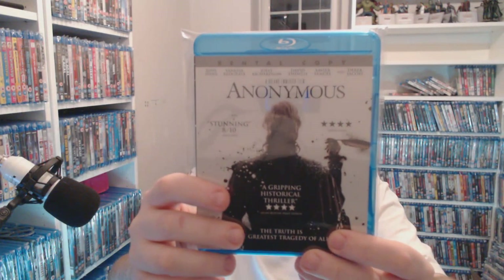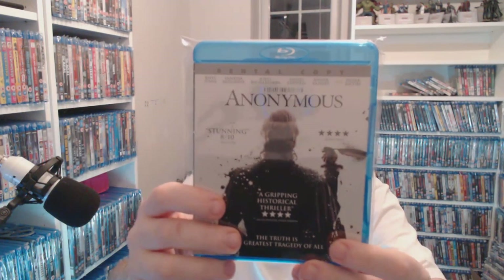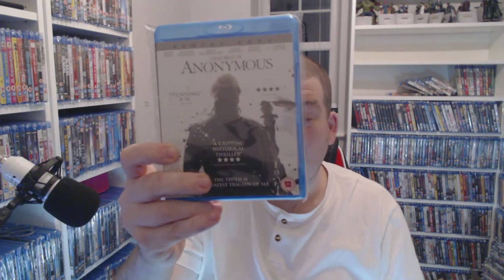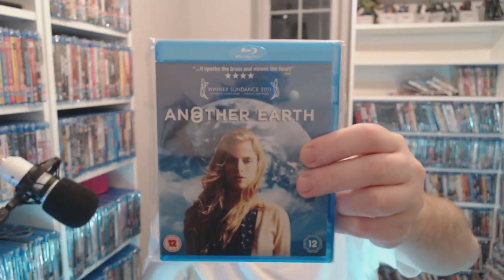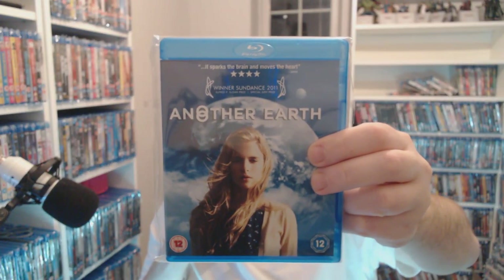Anonymous — you're talking 50p. Vanessa Redgrave is in this — and Derek Jacobi — that's two good names for 50p, it's worth a gamble. Another Earth — I'd say get on YouTube and check out the trailer for this one because it's quite intriguing. For three pounds that's worth picking up in my opinion.